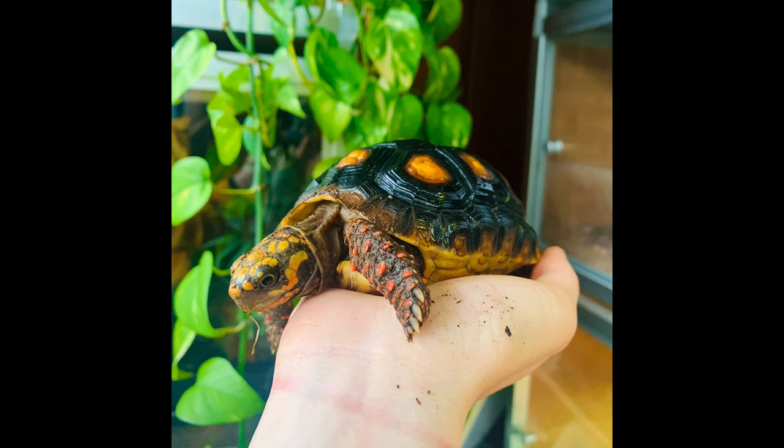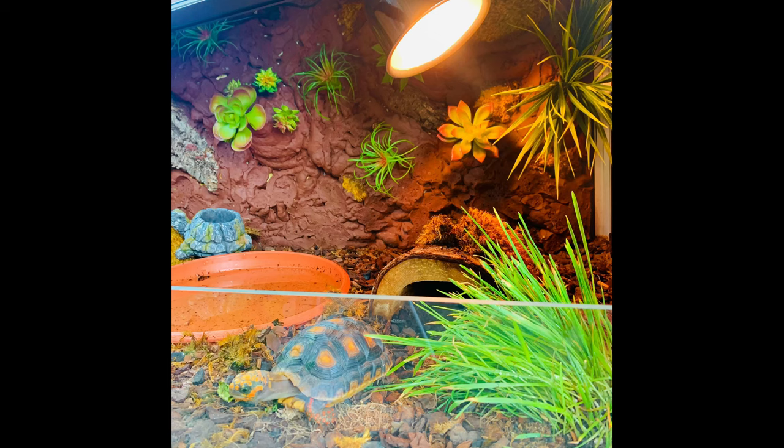We're going to jump into all of the different reasons why this can happen, because scientists aren't even fully aware of what exactly causes it — there are a lot of different guesses. When I noticed it on Peaches I was freaking out, feeling like a bad pet owner. I've also had people on the internet coming at me, and a lot of the time people aren't very understanding — it seems like they're just waiting for me to do something wrong.